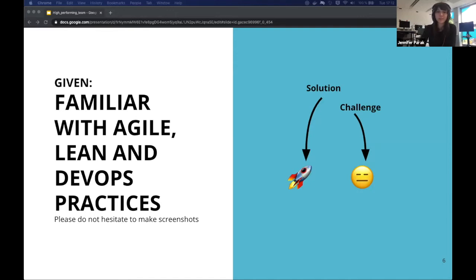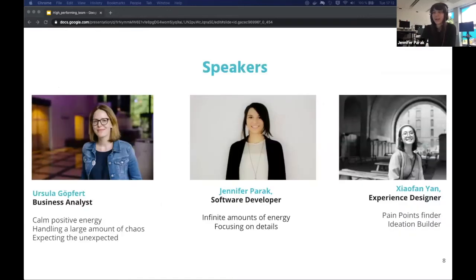My name is Jennifer Parak and I'm a software developer at Thoughtworks. I'm really passionate about high quality software, security, and IoT. My name is Ursula, I'm a business analyst and I've been in several teams and engagements so far, passionate about team building. Hi, I'm Shofan Yan, I'm an experience designer and consultant, and I've worked in the automotive, insurance, IoT, and financial industries.